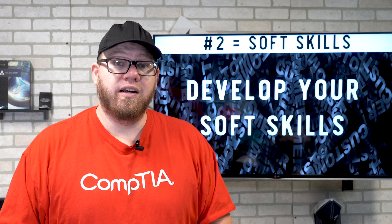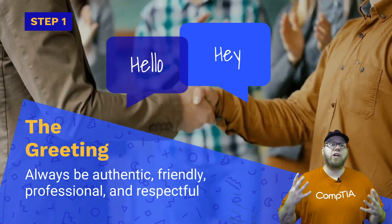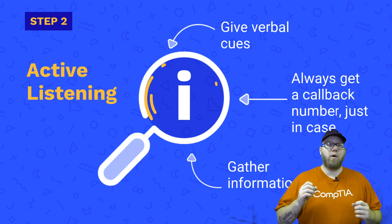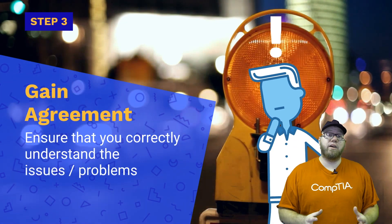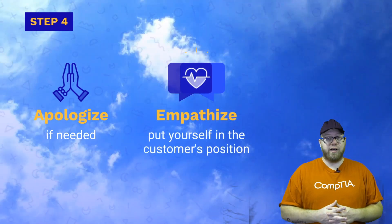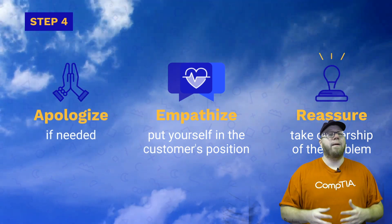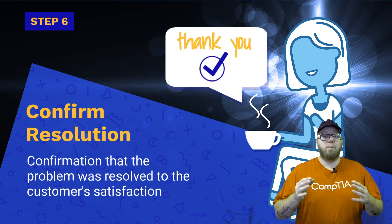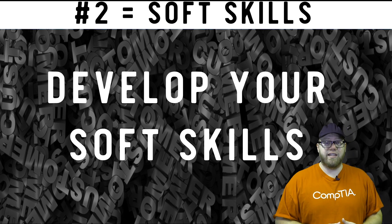Pro tip number two: develop your soft skills. This pro tip is essential because having great soft skills and great customer service skills is going to be one thing that can help you out so much in this field, especially as you're looking to get into it. Having experience in a customer service related role will be one step forward to getting yourself into an IT career. Being able to talk to end users and communicate with staff effectively and efficiently is one key aspect that many employers are looking for in new candidates.